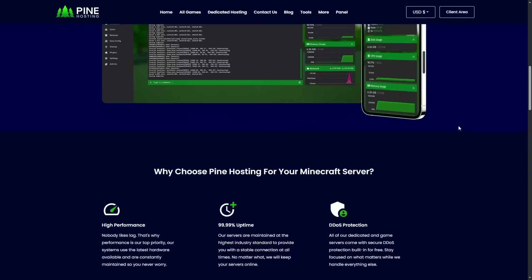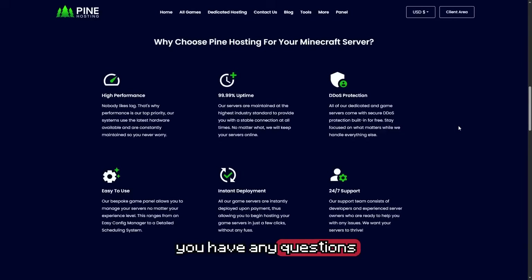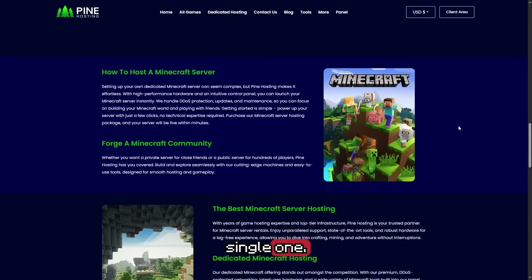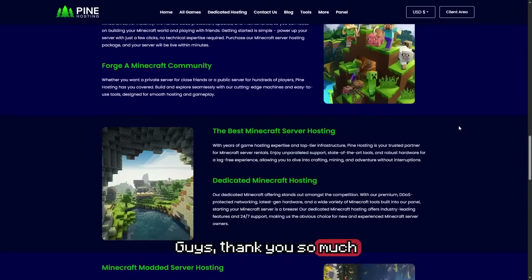My name is UQC — I review server hosting. If you have any questions or queries, please leave me a comment down below and I will reply to every single one. Thank you so much for watching.